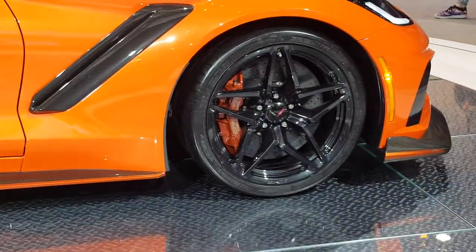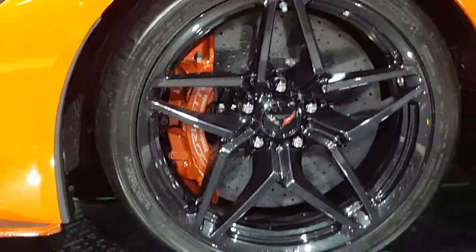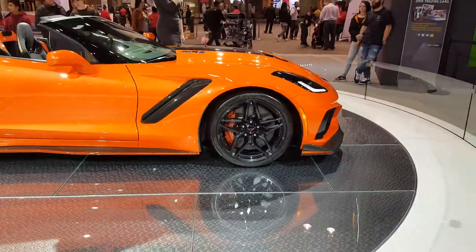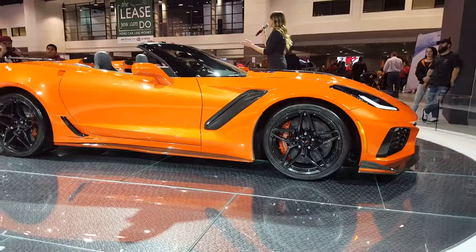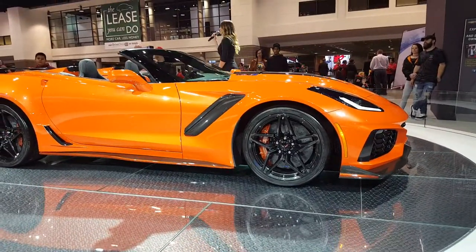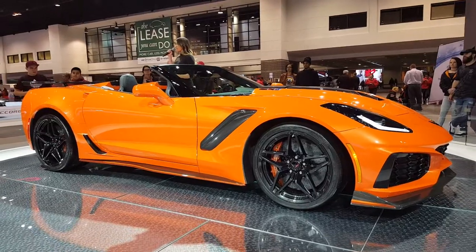Now, for those of you who really want to take your ZR1 to the track, you can upgrade to a ZTK performance package that will include Michelin Pilot Supersport Cup 2 tires, a uniquely tuned suspension, and a larger rear wing that will give you 950 pounds of additional downforce as the wing is actually bolted down into the frame.